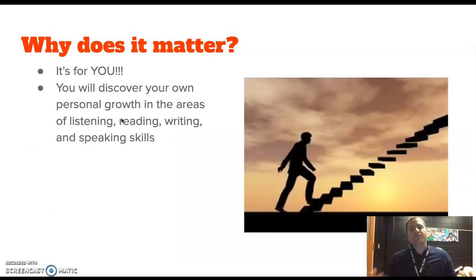Why does it matter? First of all, it's for you. You will be able to measure and see your own growth, and that is cool when you can look back and say, 'I did it.' Parts of this test are easy, but to pass the test completely and do really well is not easy. So when you do that, you will feel accomplished. You will discover your own personal growth in areas of listening, reading, writing, and speaking. It will give you a specific score for each, which will say, 'You need to work on your speaking skills,' or 'You're doing great with speaking, but you need help with your listening or reading.'